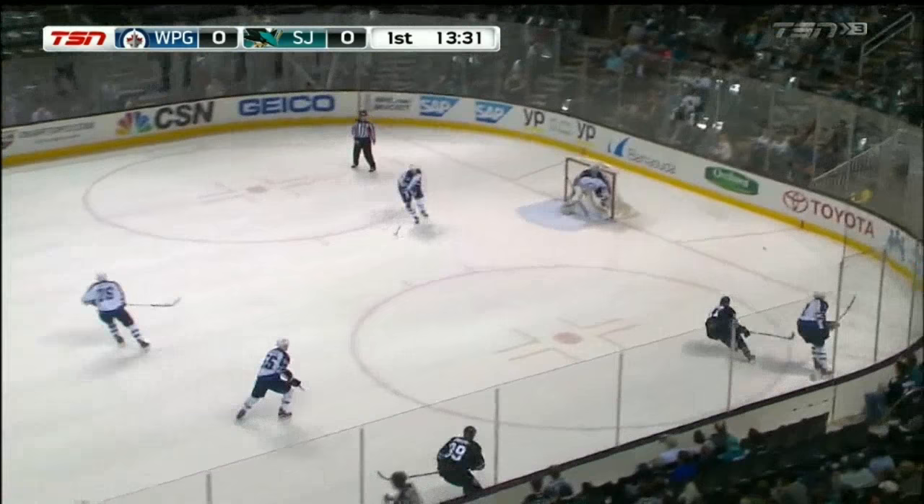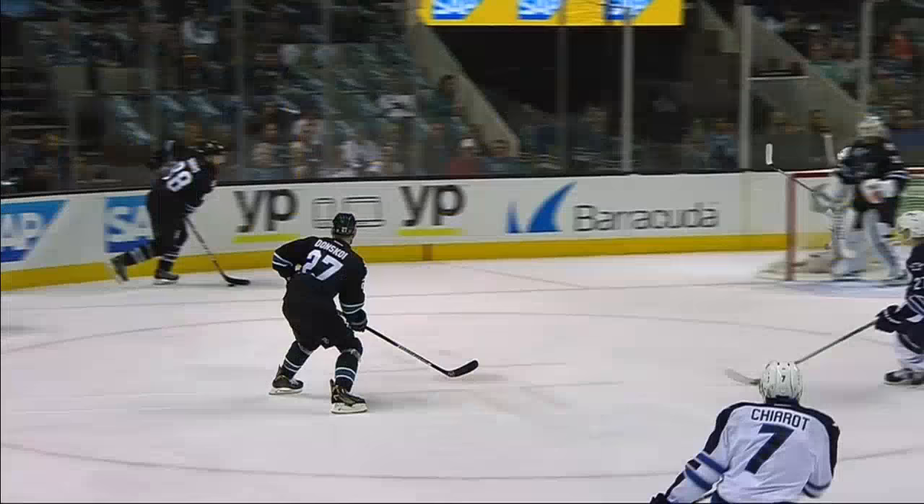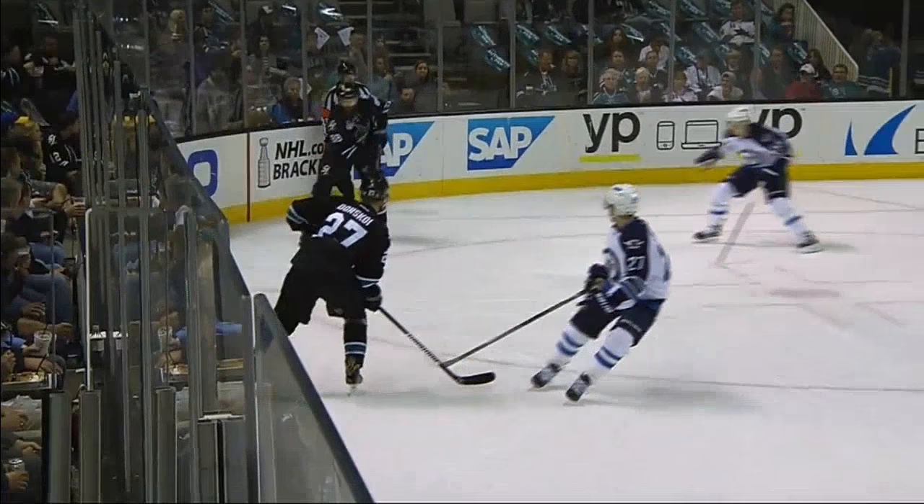What a move by Ehlers on Paul Martin! Wow, not only that — how about the hand-eye coordination? He knocked the puck out of the air to regain control.